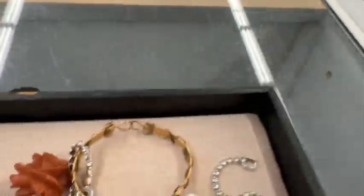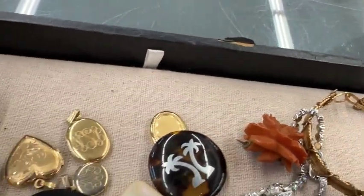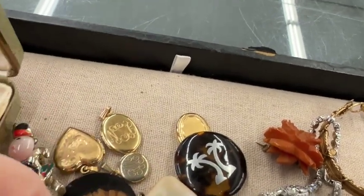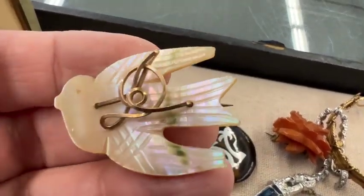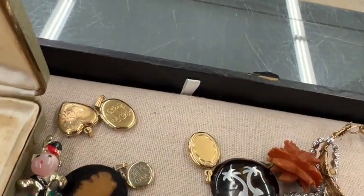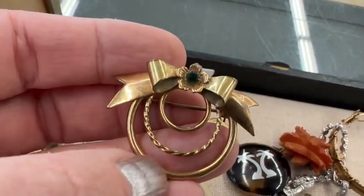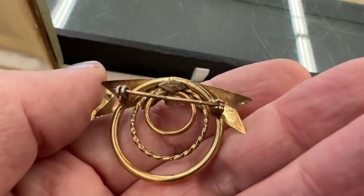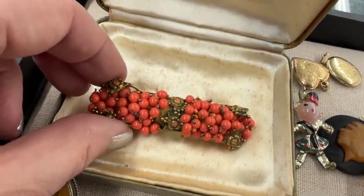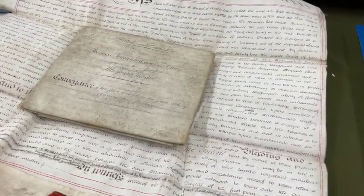That's a bracelet, I think. Just bidding that's going too out of control. If you would have bought it, let me know — just curious. That's a pretty little gold-filled thing. That's the one, but I couldn't afford it.